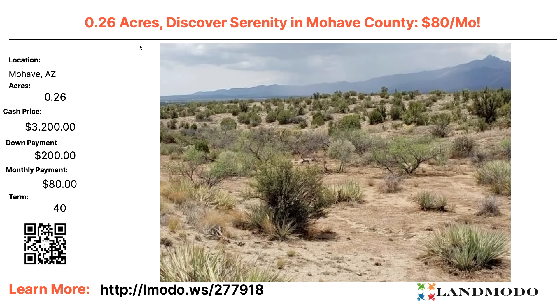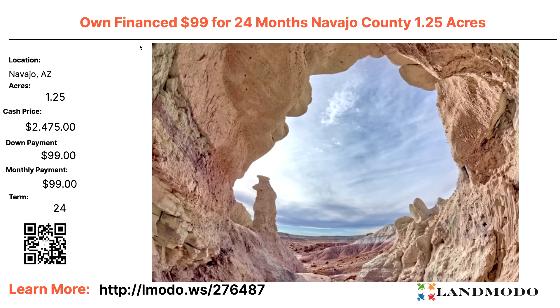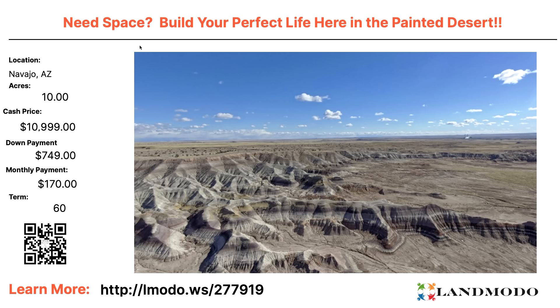Navajo County, Arizona — beautiful, peaceful area. One-and-a-quarter-acre lot — $2,475 with $99 down and $99 a month for 24 months. Property number is 276487.